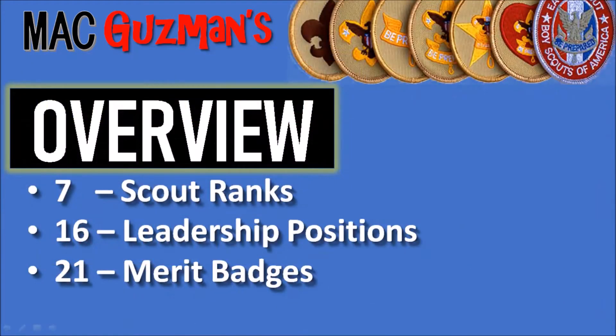So a quick overview: there's seven Scout ranks, 16 leadership positions, and 21 merit badges.